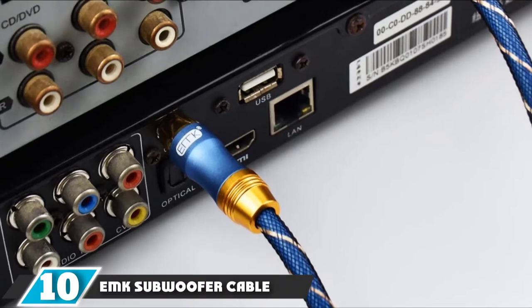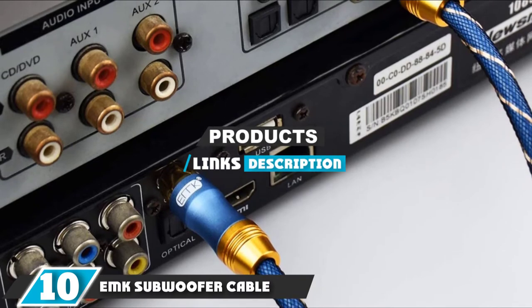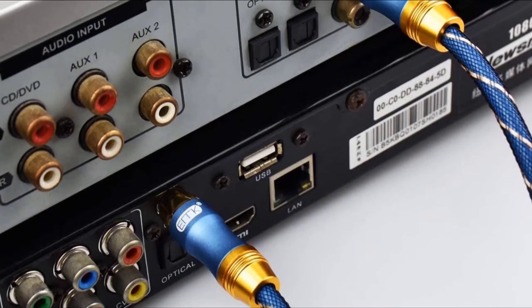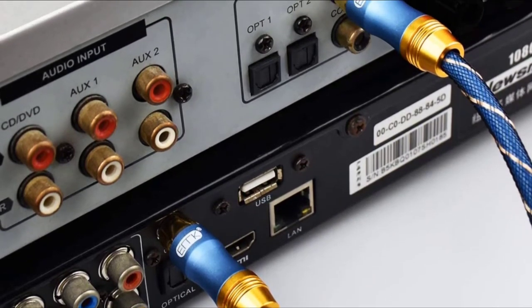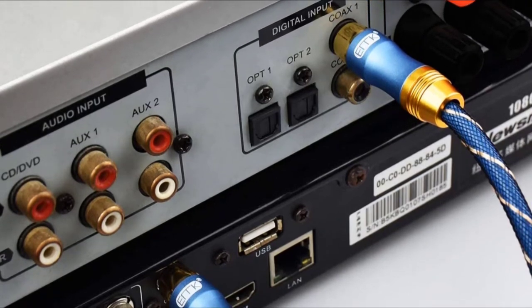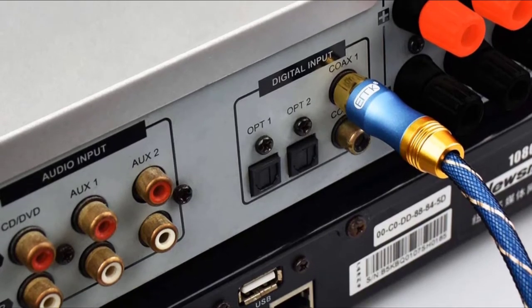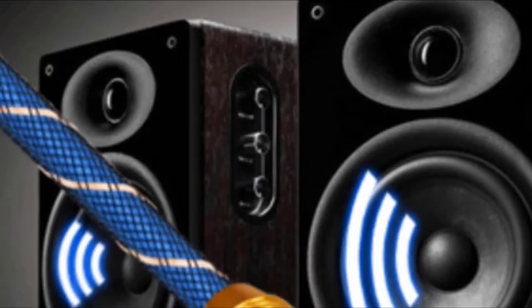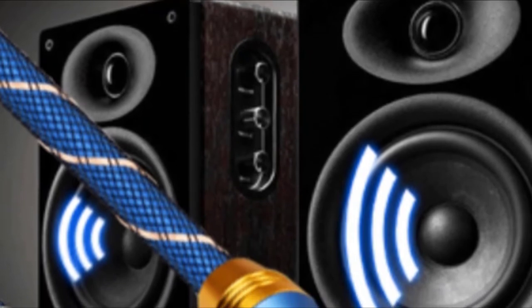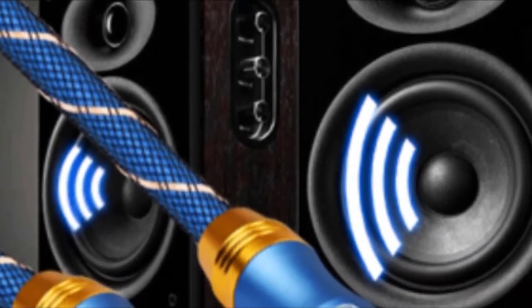At the 10th position of our list, we have EMK Subwoofer Cable. Saving space in my TV set became possible with the EMK double 90 degree subwoofer cable. This product has two 90 degree RCAs on opposing ends of a 10 foot cable. I find this item less susceptible to bending, especially in tight spaces and corners, so I don't have to worry about damaging and putting tension on my male adapters.